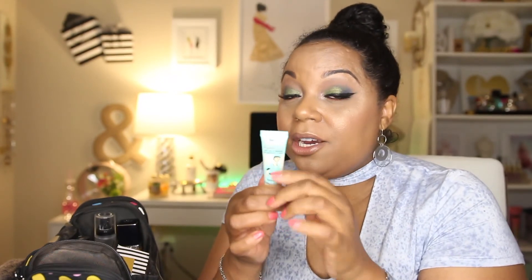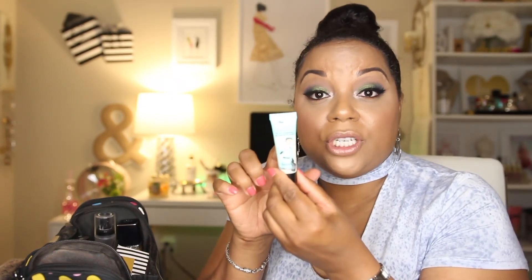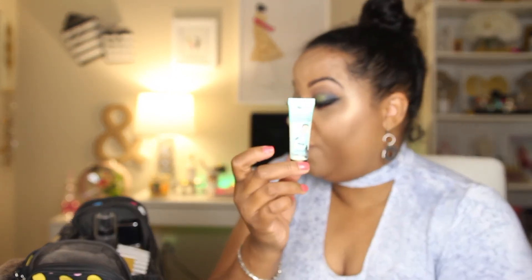I also have a clear brow gel by Ulta — it looks a little funky because I've been using it, but I like to use clear brow gel when setting my brows. I also grabbed the Benefit Porefessional — it's not strictly necessary since I have the other primer, but it's a nice travel size and I love it, so it's another option when traveling.